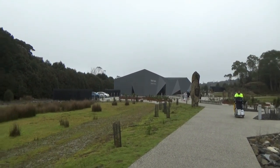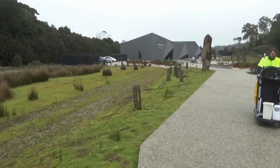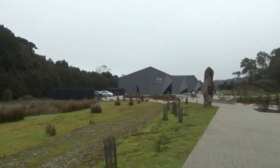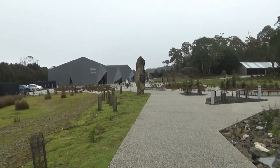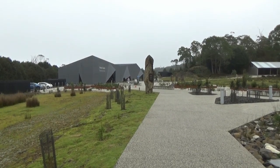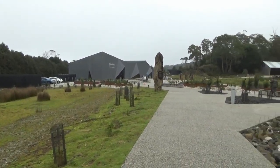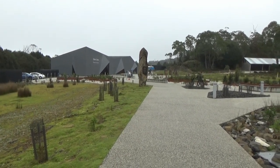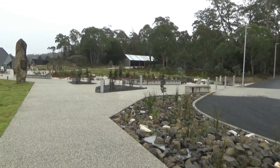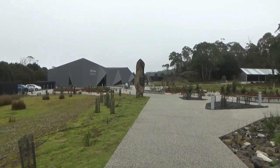I'm now at the Cradle Mountain visitor centre, going to catch a shuttle bus down to Dove Lake. I'm not really impressed with the weather today — it's pretty ordinary. What's worrying me is that the mountain peaks might be covered in fog, which will really ruin things photographically. Anyway, this is probably one of the better days weather-wise over the next coming weeks, so I'll make the best of it. Going to get some shuttle bus tickets and head down to Dove Lake.